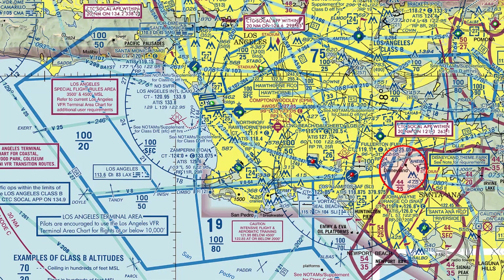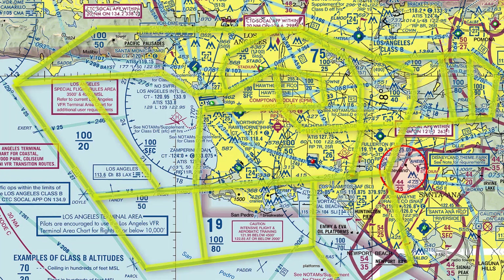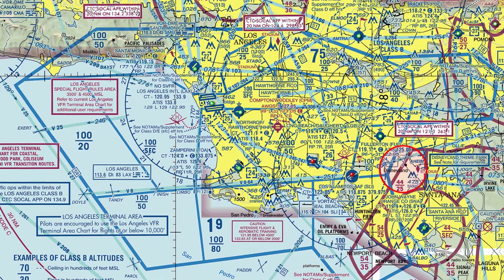However, the shapes can often vary from that, as we can see by looking at the blue lines that surround Los Angeles International Airport. No matter what the shape, you can interpret the vertical beginning and end of Class B by looking at the bottom and top number for each section of the airspace.